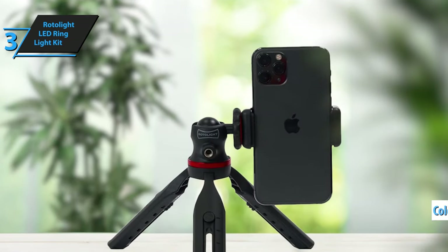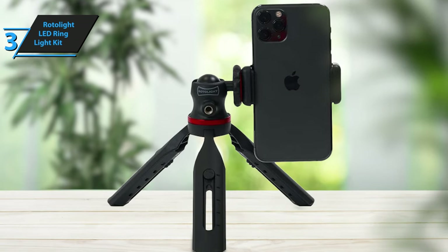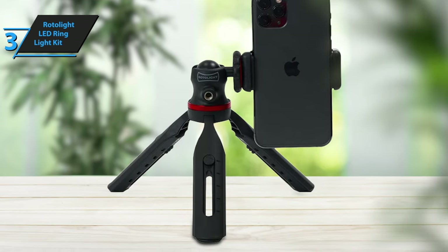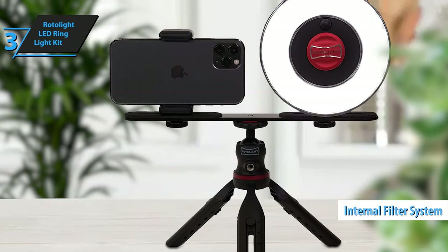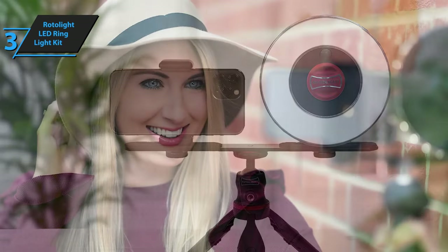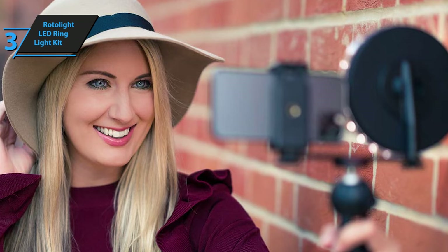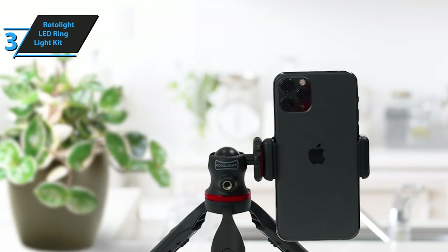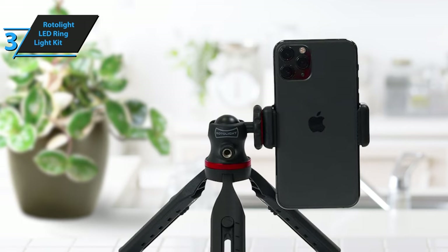The kit also includes color filters that allow you to adjust the lighting atmosphere to suit any time of day. A key feature of the Rotolite LED ring light kit is its internal filter system, housing ND, skin, color, and minus-green filters within the LED light. This means there's no need for external filters, gels, or wedges to achieve the right brightness and color tone. Plus, all the filters are supplied by Lee, a trusted name in lighting, ensuring high-quality results.